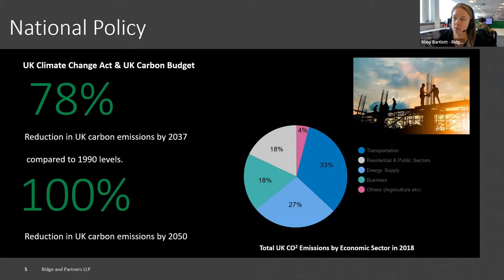In terms of national policy, we have to do a 78% reduction in UK carbon emissions by 2037, with an aim of getting to 100% by 2050. That's compared to 1990 levels. The graph on the right-hand side of this slide gives you an idea of where carbon currently sits. Transportation is a big part at 33%, energy supply at 27%, and agriculture is actually only responsible for 4% according to those stats — which might be a bit smaller than you were expecting. This is the beauty of digging into the detail.